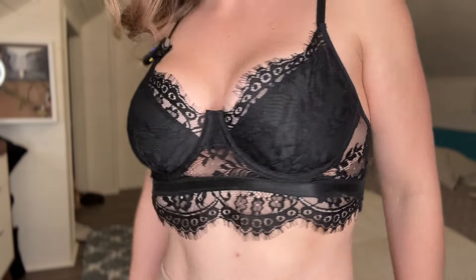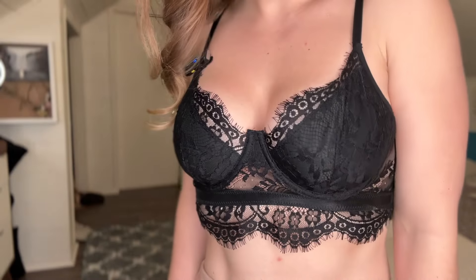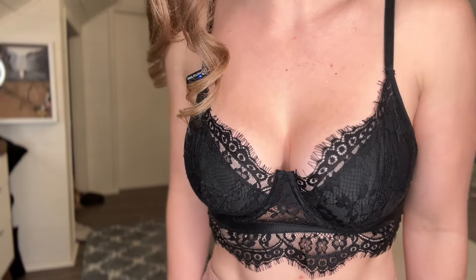Thanks again for watching my channel. Please like, subscribe, and share this video. As always there are affiliate links in the description box so you can go shopping. This bralette is so stunning — I love the way it looks. It is very flattering and it's going to look perfect no matter how you wear it.